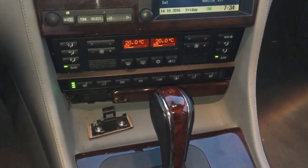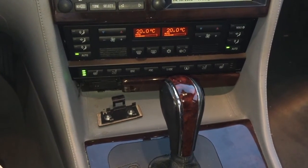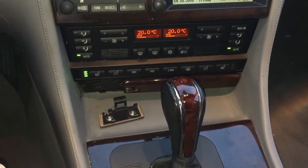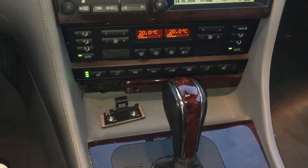Now it runs good again and I'm a happy Beamer owner. I wish you a great day, I hope this video was of some help, and I'll see you soon. Bye bye.